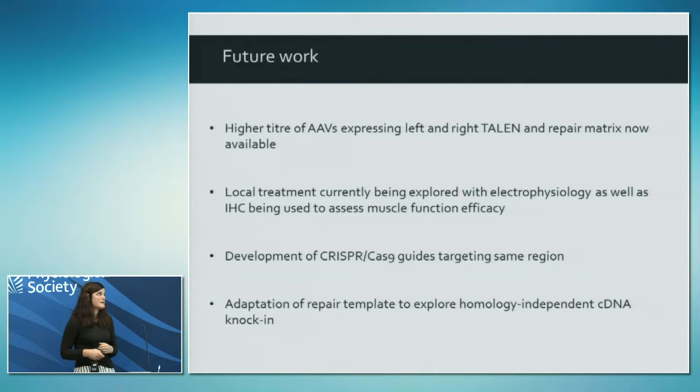We are encouraged by this and are now repeating the study with higher doses, as we went in with very low doses of the AAVs initially. Just two weeks ago more mice were injected with the right and left TALENs and the repair template, and we should have results just after Christmas. As part of that study we're going to extend it to include electrophysiology - using isolated muscles to look at the contraction-relaxation process to see if we're improving muscle function. We've also optimised guides for this region and have a project using oligonucleotides to repair the point mutation, and we'll try to adapt the repair template for homology-independent knock-in.